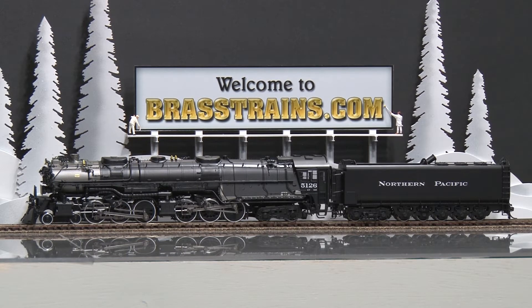Our next item is a Northern Pacific 4664 Class Z7 Challenger Steam Locomotive and Tender, road number 5126. This comes to us from Division Point, built by the Korean builder Bu Rim.